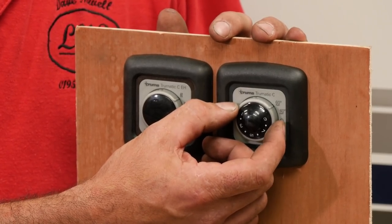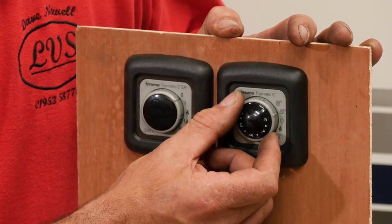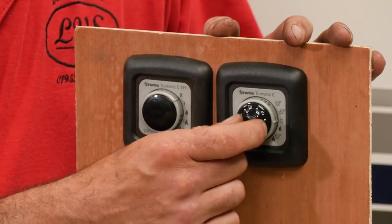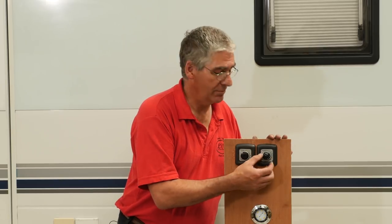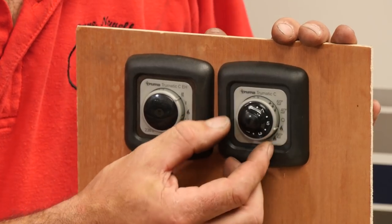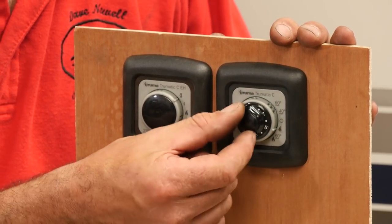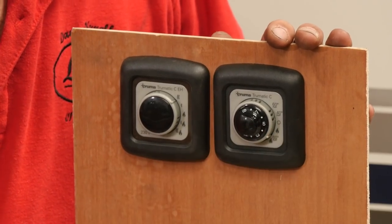In summer mode, the heater only produces hot water — it doesn't produce any heat for the van, any room heat. You've got two settings: water at 40 degrees and water at 60 degrees. Centre position is off. In summer mode, the centre dial will do nothing — makes no difference whatsoever. The bottom two settings are what's called winter mode — that does room heating and water heating. The first click down gives us room heating and water heating with the heater mostly controlled by the room temperature set on this dial. Most people would find a setting of around four to five to be a comfortable room temperature, but it will depend on the motorhome and where the temperature sensor is.